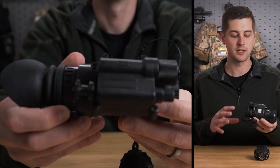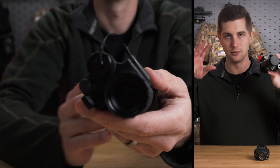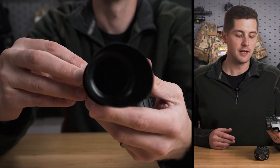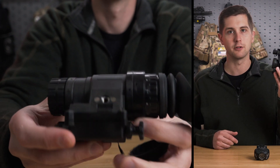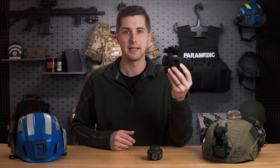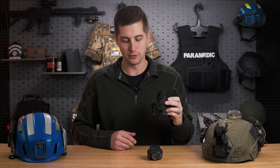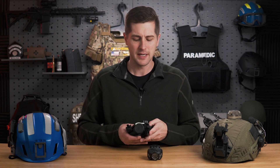The PVS-14 housing is some of the most versatile on the market — you can configure them into binoculars or use just the monocular like I have. There's some controversy between going with binoculars or a monocular; I would have dual tubes if I could afford it, but we've gone with a monocular. So what is the actual application of night vision in EMS?